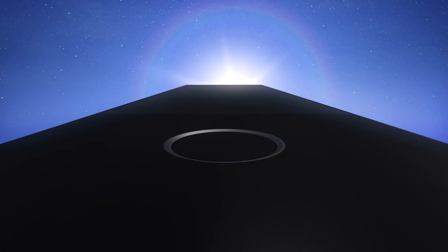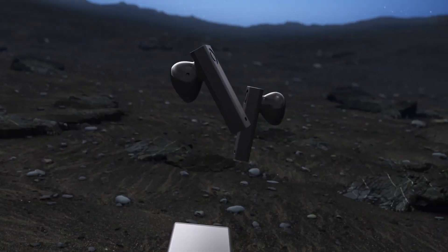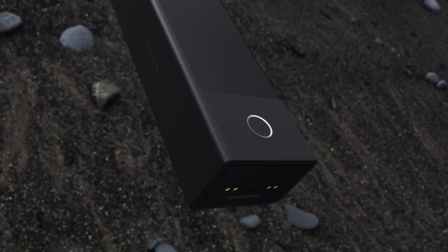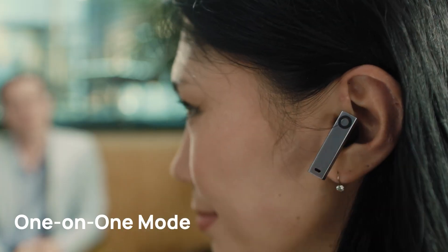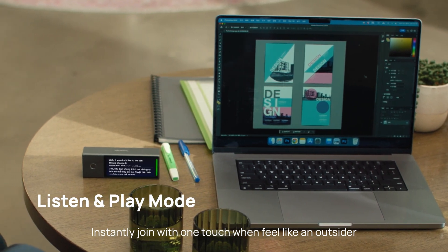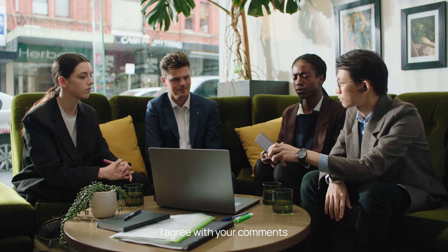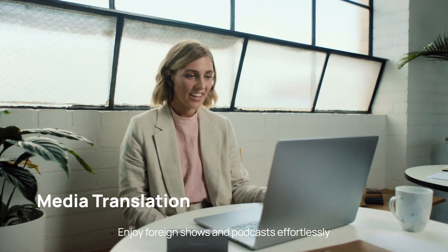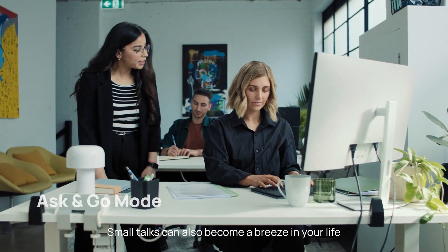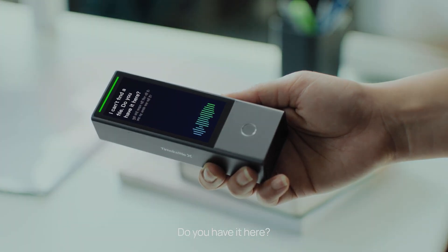Move over translators — the Time Kettle X1 is coming for your job. The X1 is a standalone handheld gadget with included earbuds allowing for quick conversation setup without needing any extra apps or equipment. Users simply take out the earbuds and share them to get started. It has automatic speech detection enabling natural back-and-forth conversation, a one-dial feature for real-time multi-language calls, and can support meetings of up to 20 people in five different languages simultaneously. This $700 device aims to eliminate the complicated logistics of hiring live interpreters, and Time Kettle is positioning the X1 as a breakthrough in seamless translation.